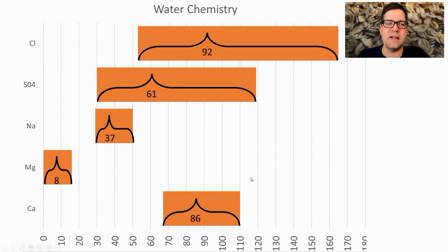For water chemistry — limited data, but: calcium 65–110ppm (average 86), magnesium 0–15ppm, sodium 30–50ppm, sulfate 30–120ppm, chloride 55–165ppm. I plan to be in the 40s for calcium, just under the mean on magnesium and sodium, and right at the means for sulfate and chloride — those ratios are most important to me for any style.